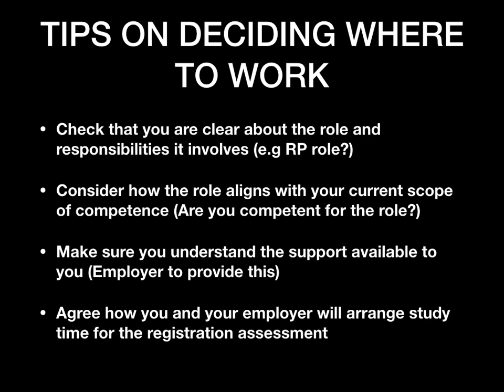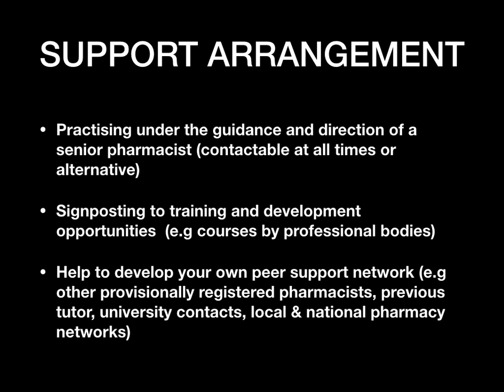Next, let's look at support arrangements for provisional registered pharmacists. The first support is practicing under the guidance and direction of a senior pharmacist. This pharmacist must be contactable at all times — by email, telephone, video call, or any method. If they are on holiday, there must be an alternate person you can contact. Make sure you know exactly who your senior pharmacist is and what to do if they're not available.